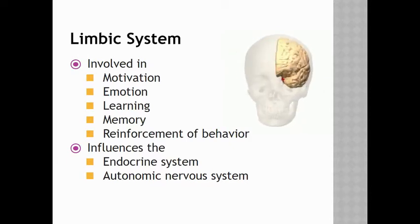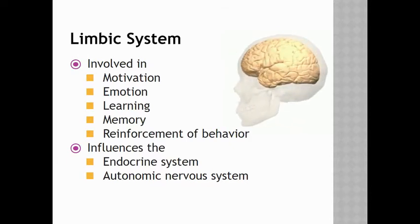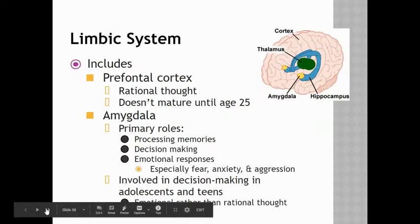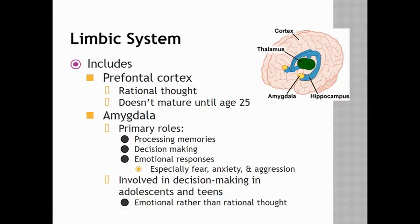The autonomic nervous system has to do with functions that you do not consciously control. The limbic system involves a couple of different structures. It includes the prefrontal cortex, which is responsible for rational thought.